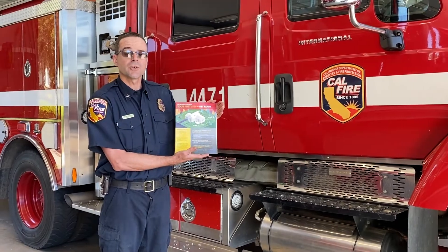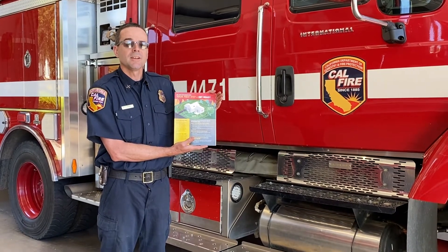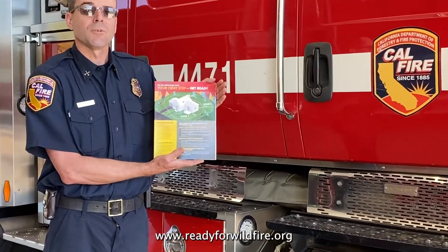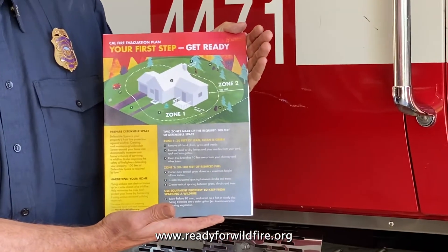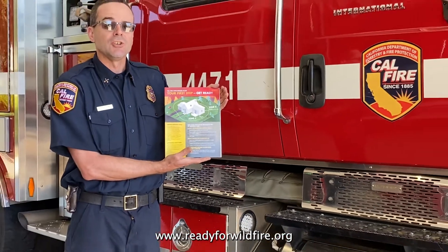Another good resource when it comes to evacuations is the CAL FIRE website, www.readyforwildfire.org. If you go to that website, it gives you information on evacuations and things that you can do to prepare ahead of an evacuation warning or order being issued.